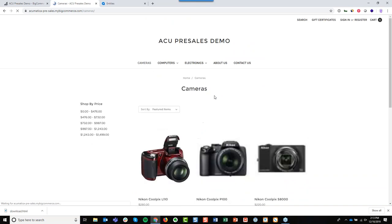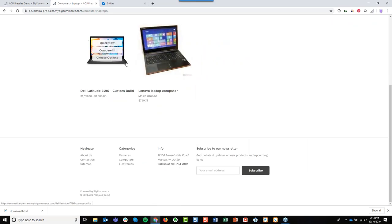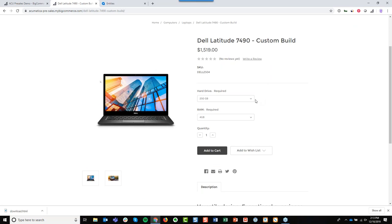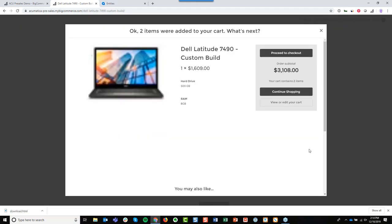If we go in and look at one of these laptops — this Dell Latitude laptop — it uses the product with variants configuration I mentioned earlier. I'm going to choose the 500 gig hard drive and the 8 gig RAM. Notice that as I choose these different options, my SKU is updating and the price of this product is updating. That's pulling all of this information directly from the ERP. I'm going to go ahead and add this to my cart as well.